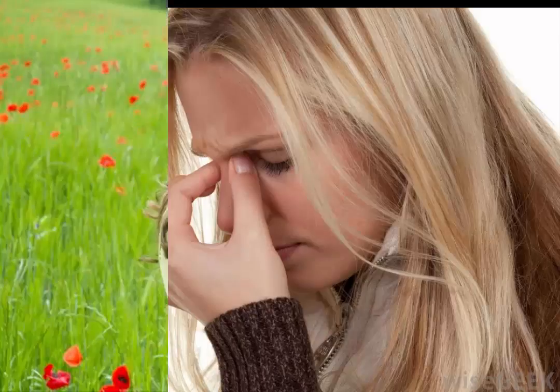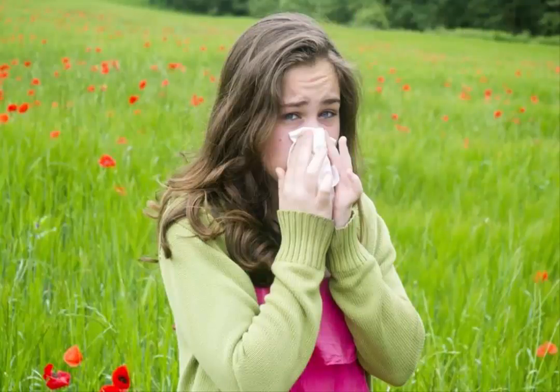Nasal polyps can make you prone to sinus infections because air does not circulate well in your sinuses and bacteria has a place to collect and grow. In addition to using some of the above sinus infection remedies, consider using serrapeptase, an enzyme which can be helpful in dissolving polyps. You can also put a few drops of castor oil into your nose each day to reduce the polyps. If your allergy symptoms are the reason you get sinus infections, there are many wonderful natural remedies to help with allergies.